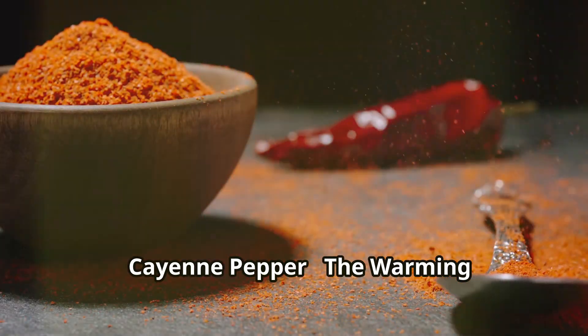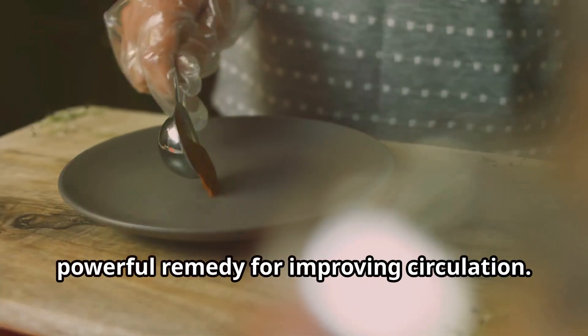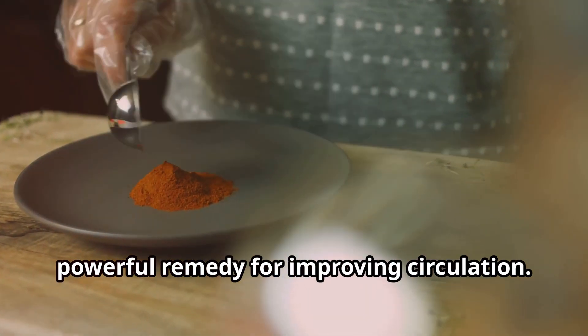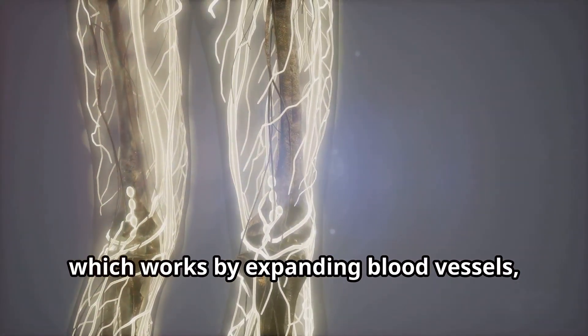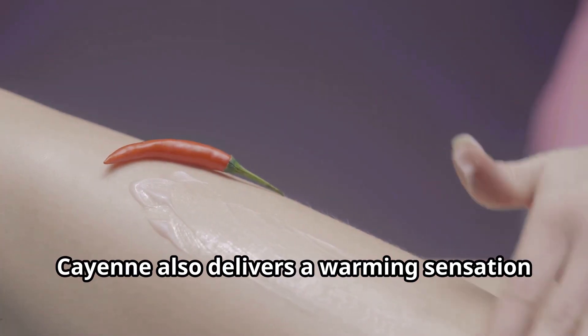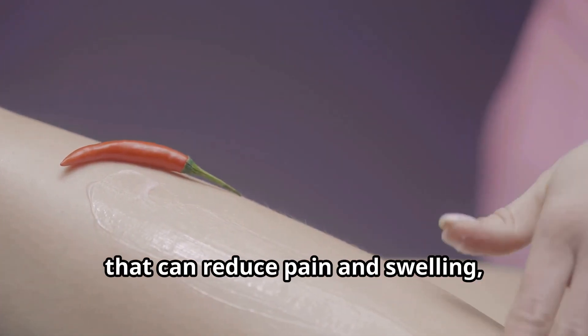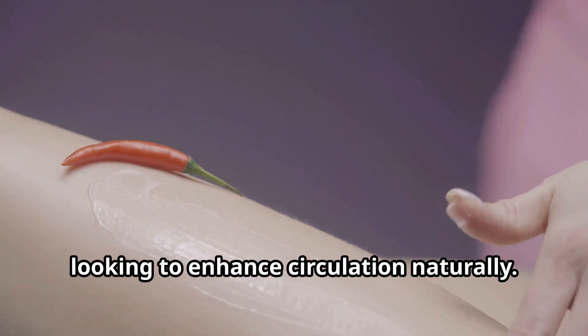Cayenne Pepper – The Warming Circulatory Aid. Cayenne pepper isn't just a spice — it's a powerful remedy for improving circulation. The secret ingredient is capsaicin, which works by expanding blood vessels, allowing more blood to flow to the legs and feet. Cayenne also delivers a warming sensation that can reduce pain and swelling, making it a go-to herb for doctors looking to enhance circulation naturally.